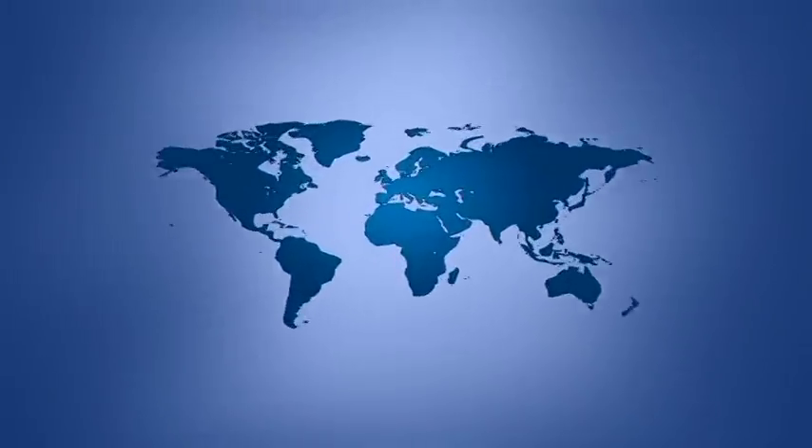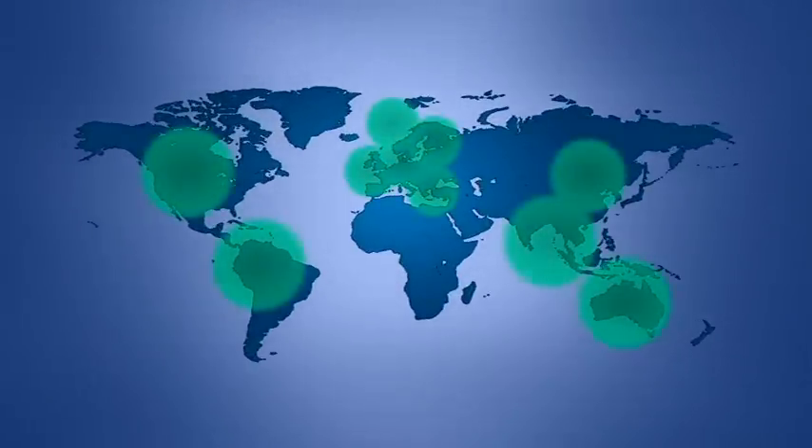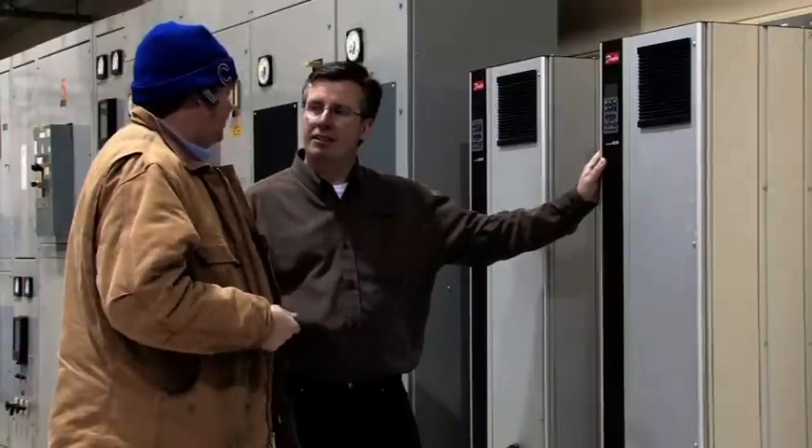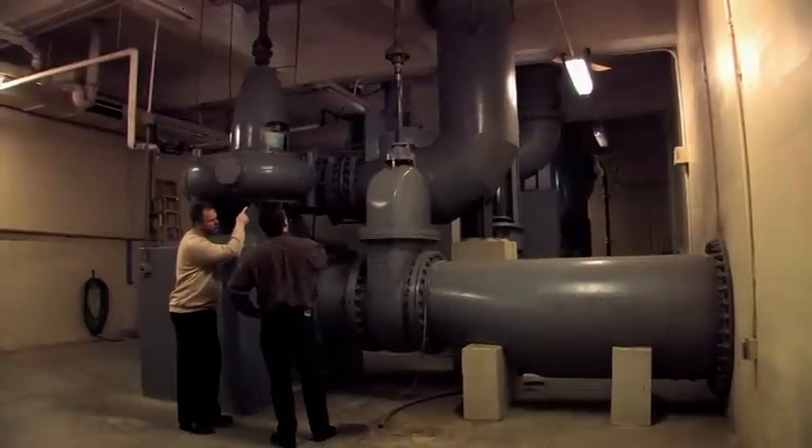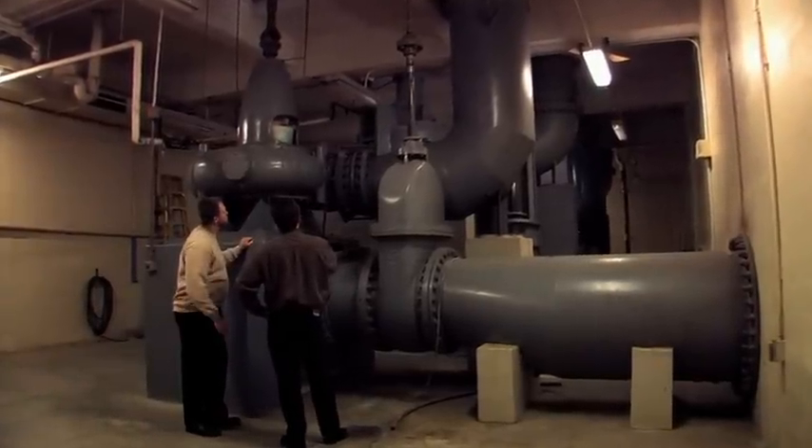Regional high-power competence centers around the world provide customers with everything they need for optimized high-power solutions, including extensive application knowledge, after-sales service and even spare parts.